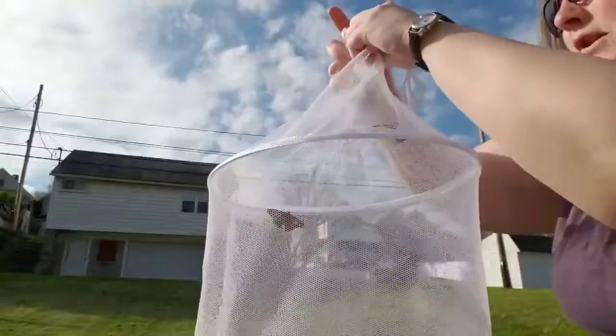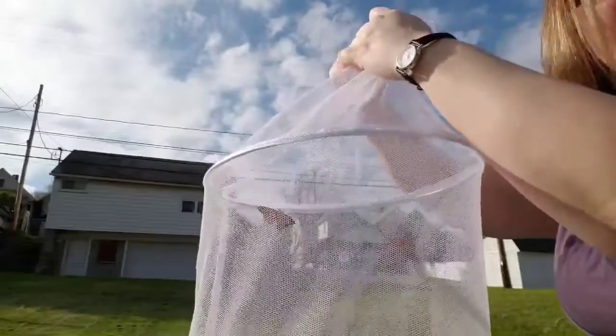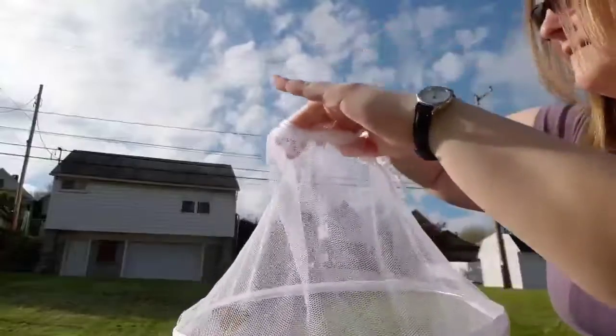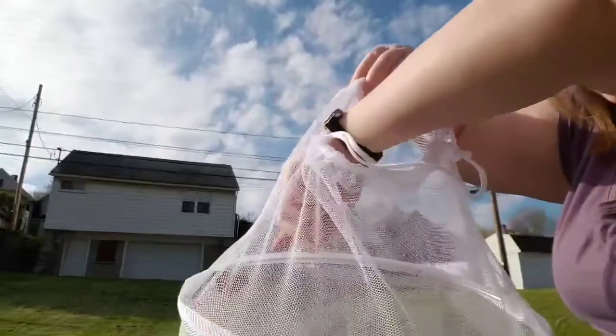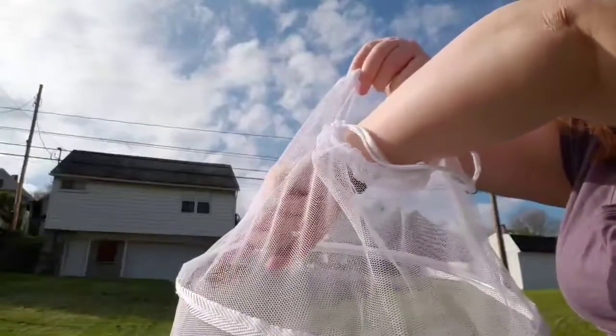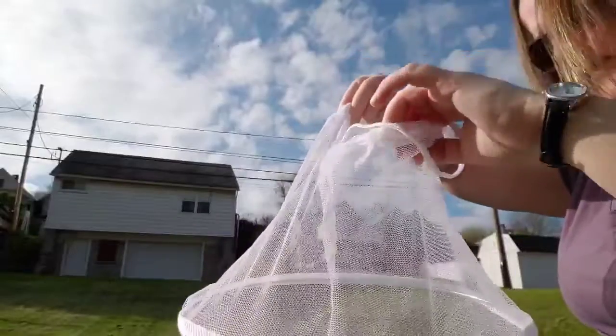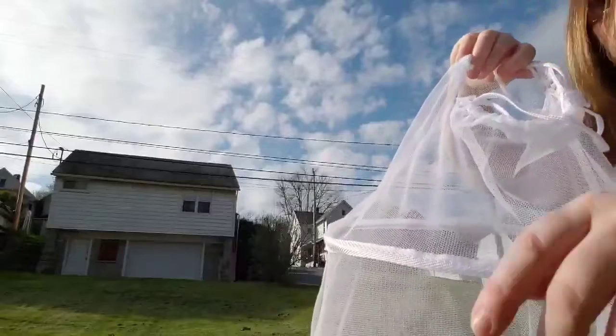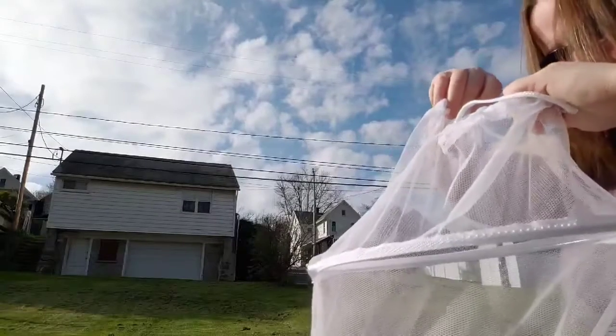I'm gonna open this up. We're gonna try to let them go. Sometimes they need a little bit of help to come out because they get a little bit afraid. Sometimes you just gotta push them out a little bit. Come on!